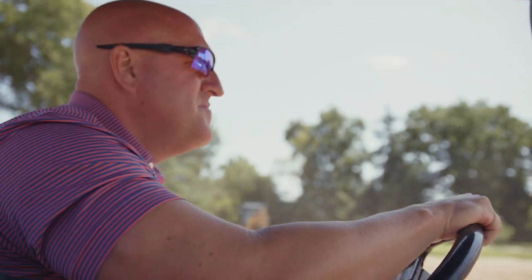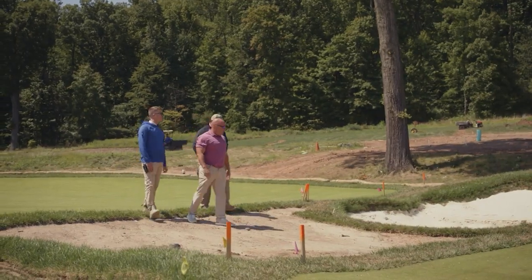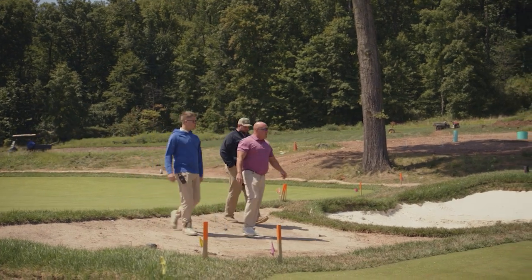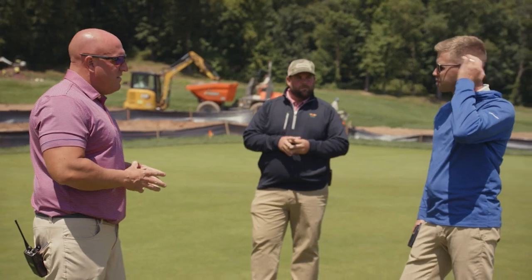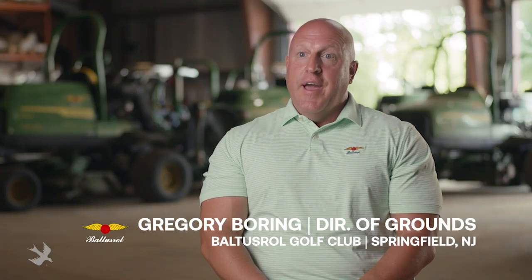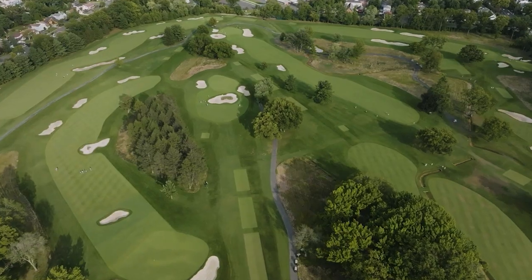My name is Greg Boring. I'm the director of grounds here at Baltistral Golf Club. The club itself has hosted 19 major championships — championship golf is in our DNA. Over the years, we lost a little bit of our identity of the golf courses. We lost that true A.W. Tillinghouse design and feel of the property. The club decided back in 2018 to restore both the upper and the lower back to the A.W. Tillinghouse identity.